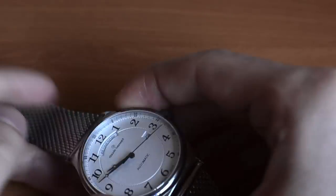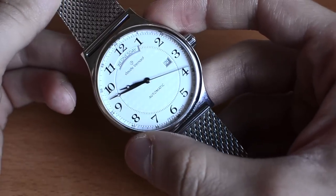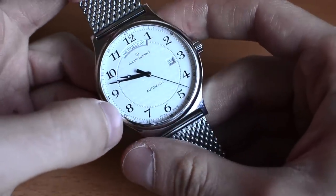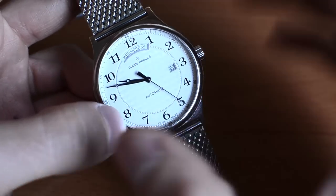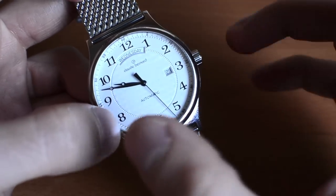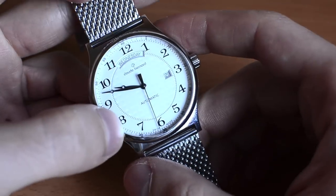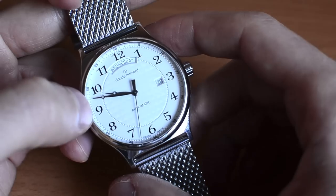Hello everyone, David Brandon here from Ablog2Watch.com with a review of the Claude Bernard Sophisticated Classics 83014. That's a mouthful of a name. Let's begin with discussing Claude Bernard, the brand itself, and then we will look at the watch in more detail.